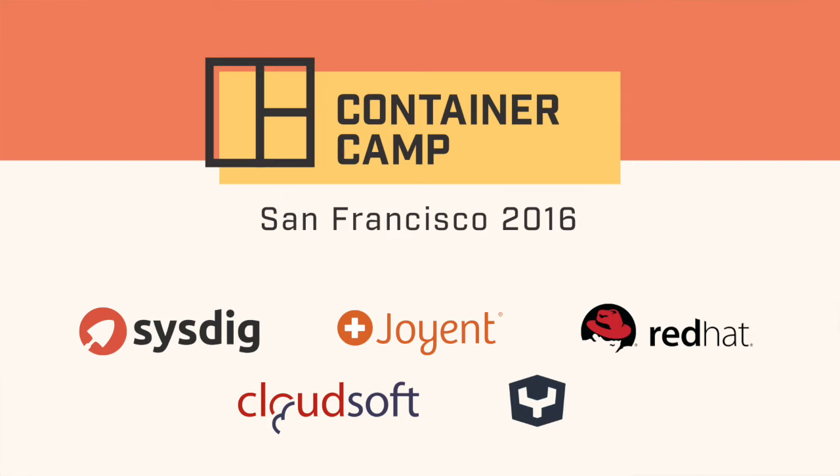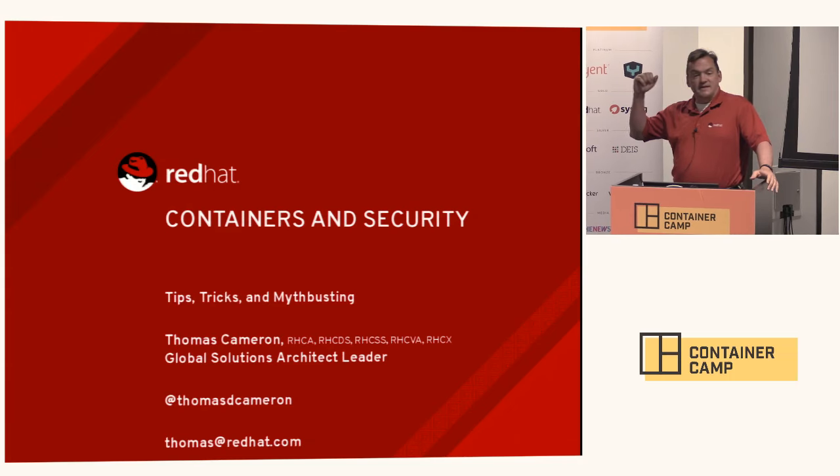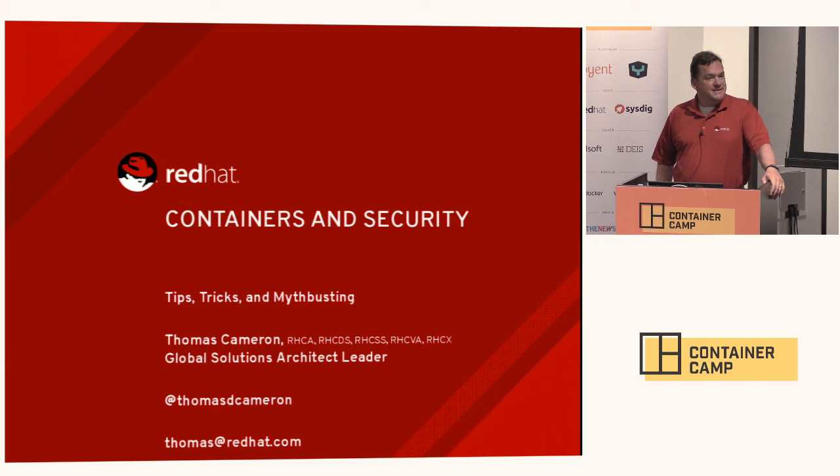Thank you all for being here. My name is Thomas Cameron. I am the global solutions architect leader at Red Hat. My contact info is up there — I am thomasdcameron on Twitter and if you need to reach me, I'm thomas at redhat.com.